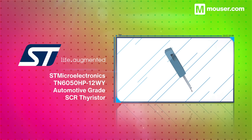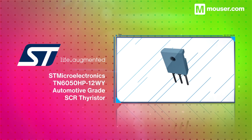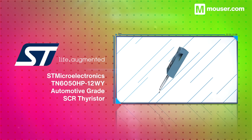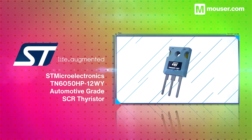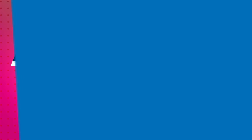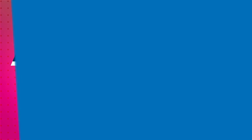High current environments like EV powertrains require components with increased surge and temperature protections. The STMicroelectronics TN6050HP12WY automotive grade SCR is a high performance thyristor for switching and rectifying AC power.